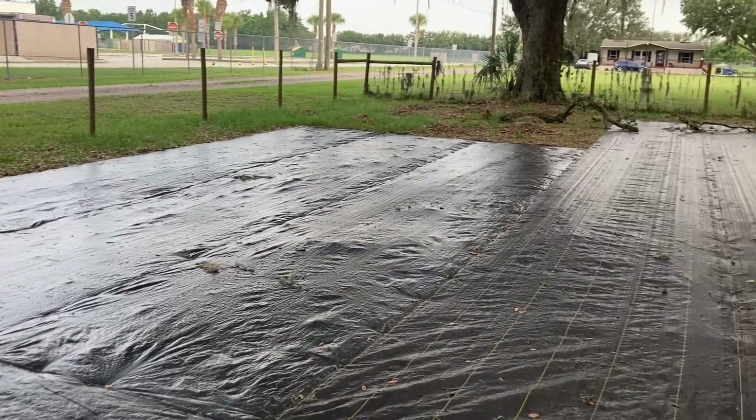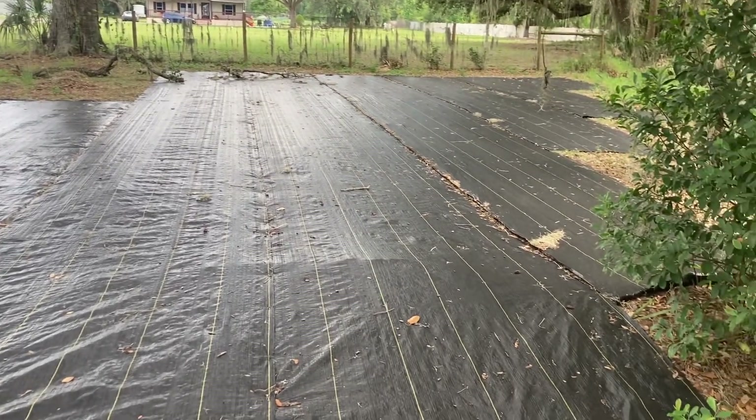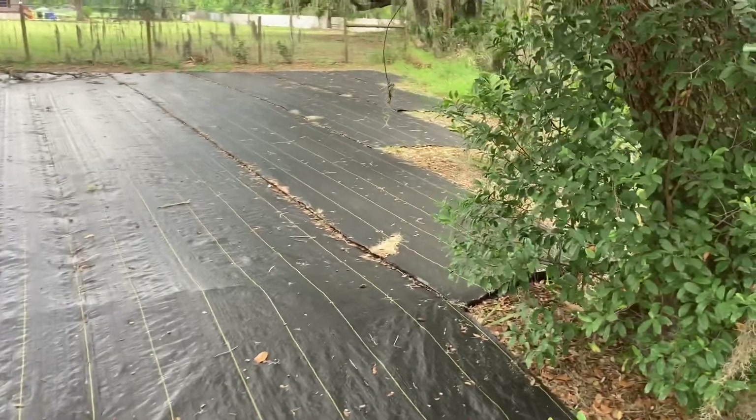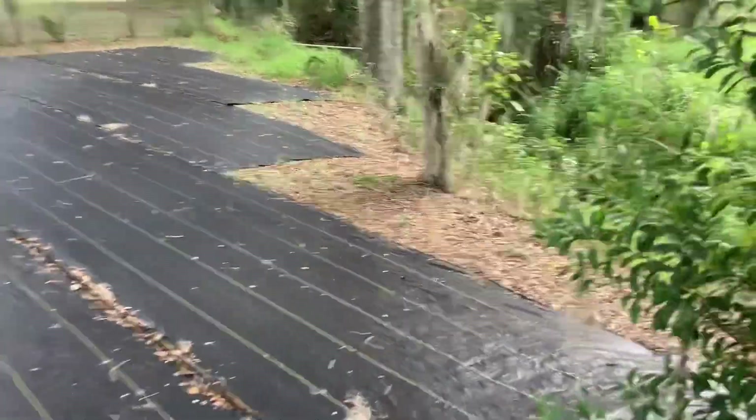I'm right beside Nelson Elementary School. There's a lot of tree shade and there's going to be a lot of work to do before I actually start bringing plants over.